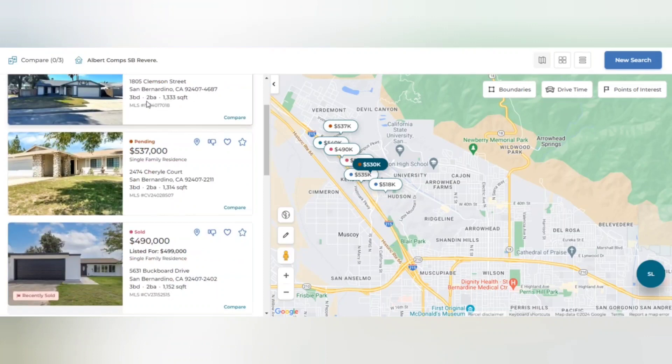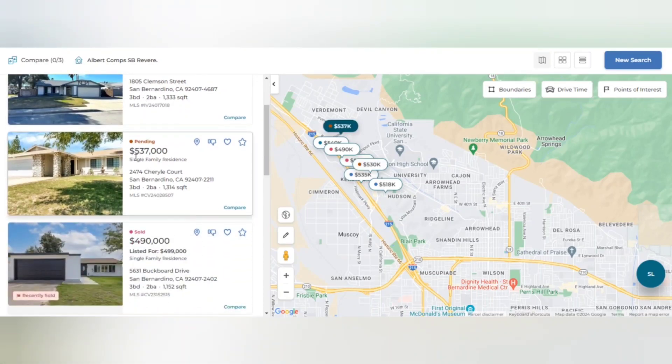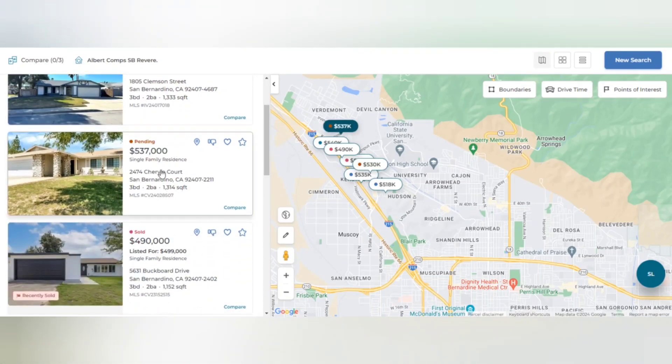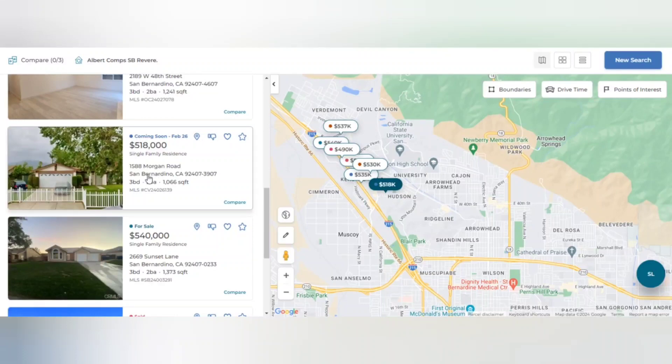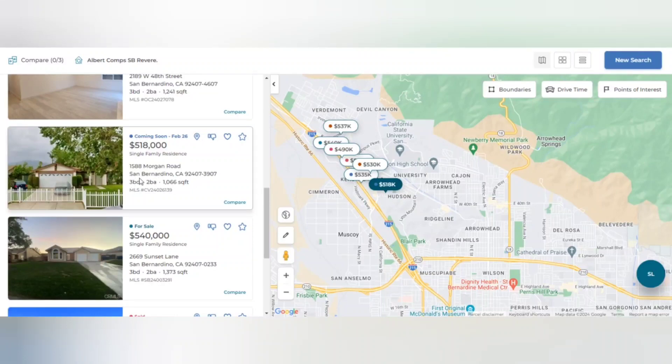Some are currently active on the market and some are pending. This one here is pending at $530,000 — three bedroom, two bath, 1,300 square feet. This one here is pending at $537,000 — three bedroom as well. Another at $490,000 — three bedroom, two bath, similar square footage. And $534,000 coming soon, another coming soon at $518,000 — three bedroom, two bath as well.